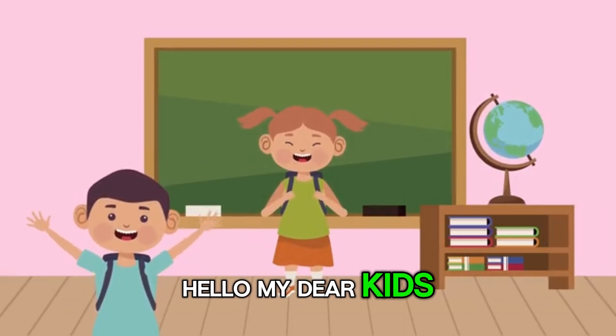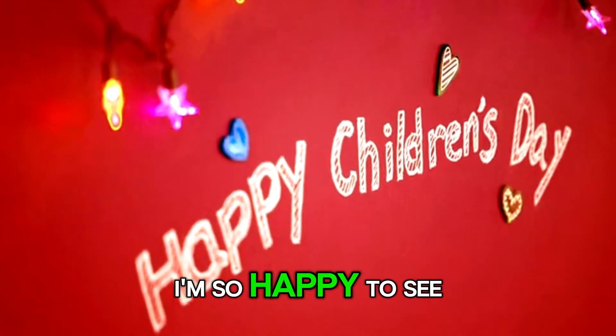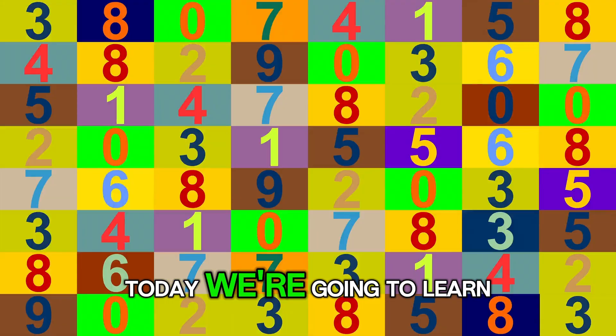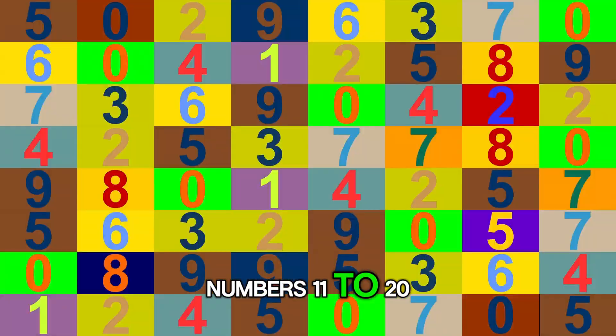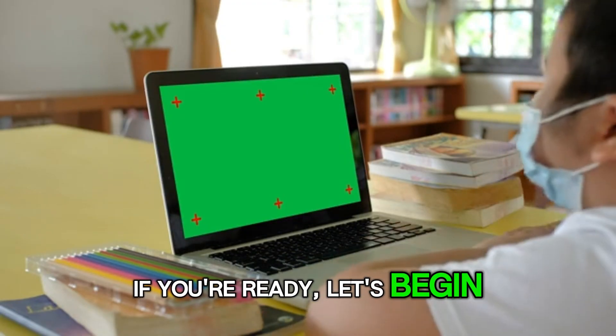Hello, my dear kids. It's me. How are you today? I'm so happy to see you. Let's learn numbers together. Today we are going to learn numbers 11 to 20. Are you ready? If you are ready, let's begin.